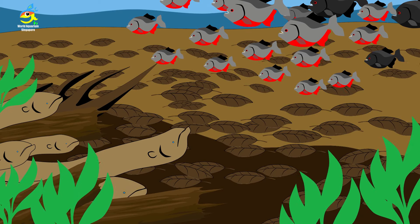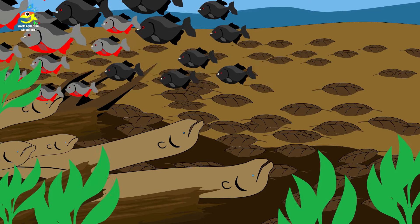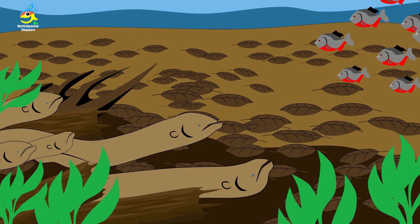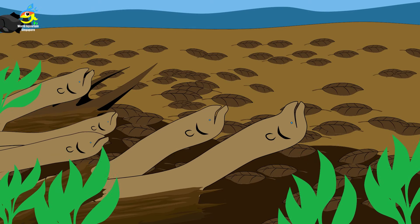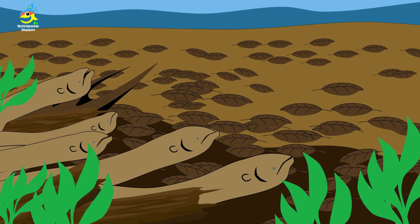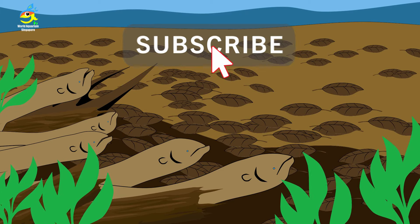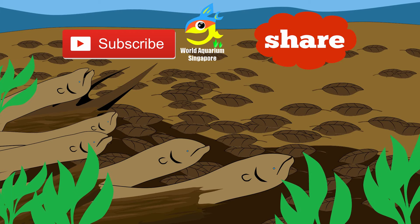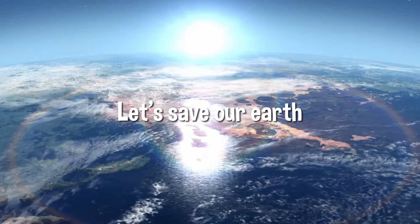The electric eels signal each other and more eels arrive to feed. Meanwhile, the piranha shoal senses the predators and groups into an even larger formation — but recognizing these as predators rather than prey, the piranha shoal retreats. Thank you for watching, please subscribe and share, see you next time!